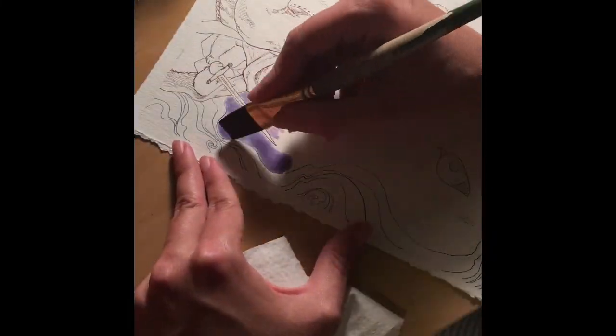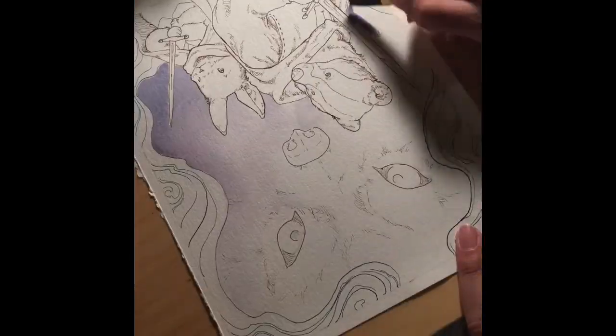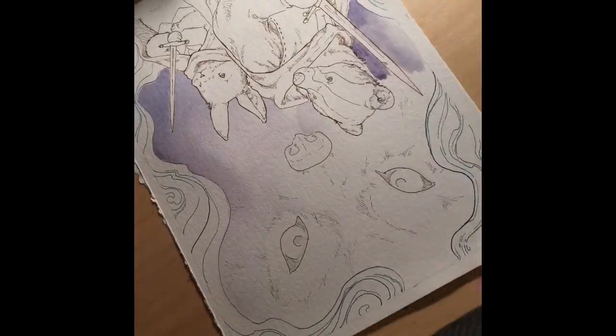Hi guys, today I'm doing a speedpaint of the chapter 2 title page for my webcomic, The Unlikely Adventure of Pip Swiftfoot.